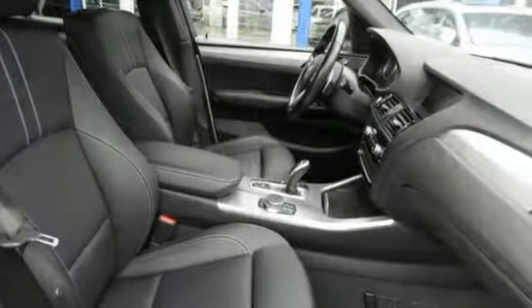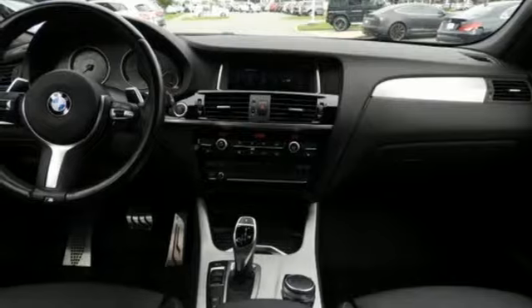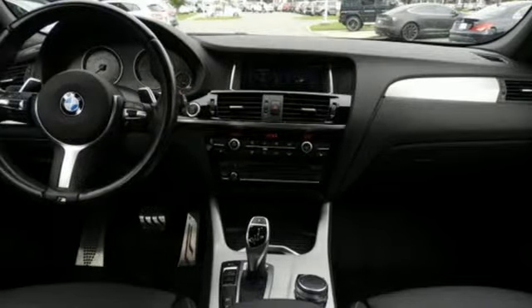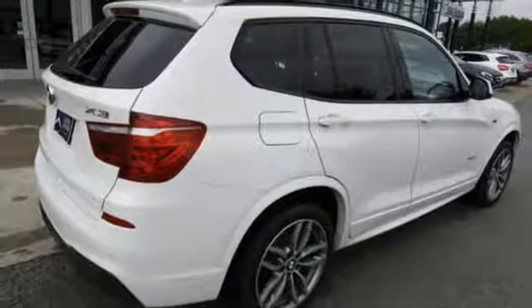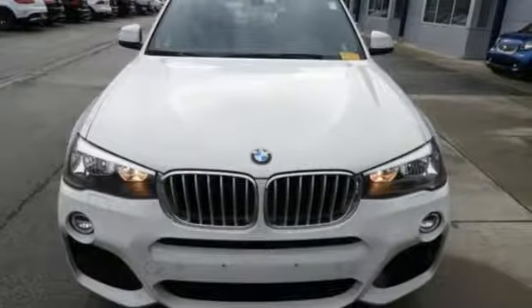With tons of flexible space, provided by the folding rear seats and the storage package, this X3 gives you the ability to keep up with the ever-changing complexities of life. The satin aluminum roof rails further magnify its refined, yet sporty look, while still providing useful utility.